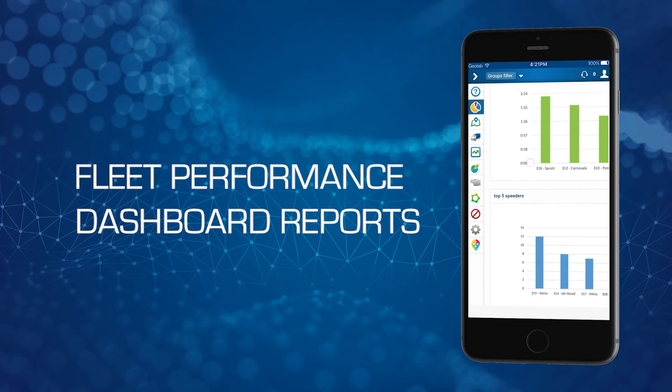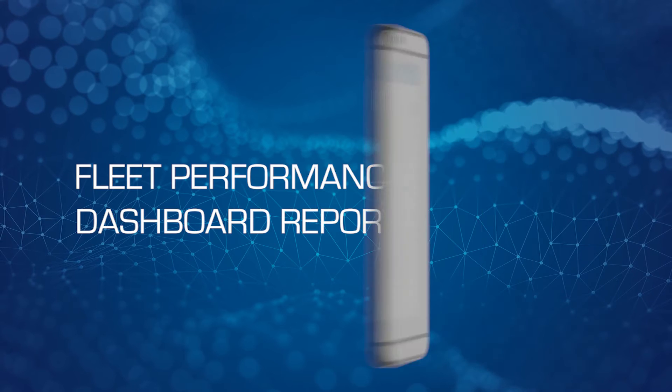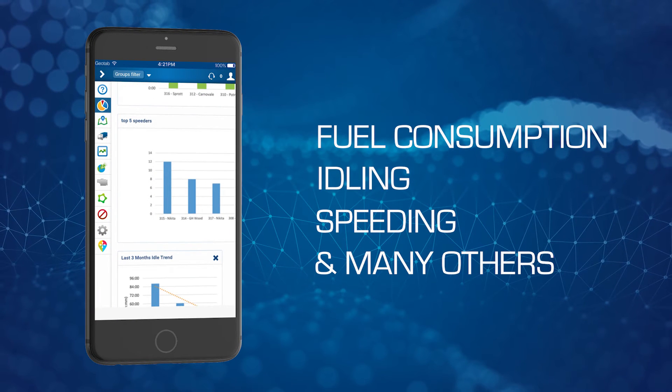Stay up to date on fleet performance with dashboard reports on fuel consumption, idling, speeding, and many others.